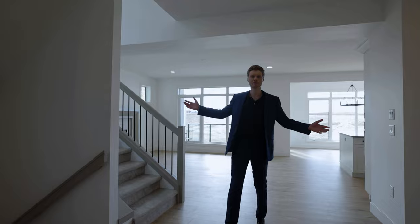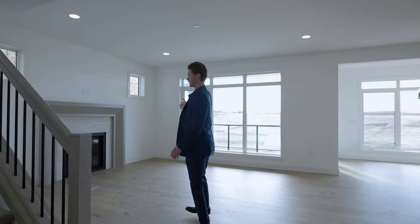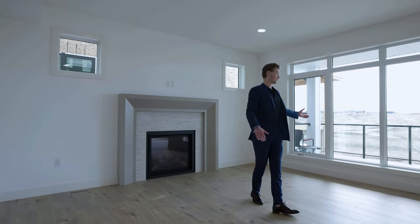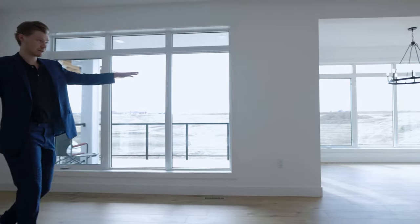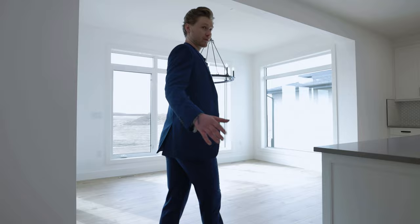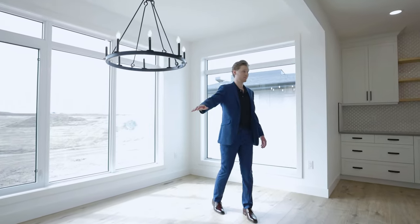Walking into the home here, we have a beautiful open concept area, beautiful gas fireplace, picture window looking out to a beautiful deck and natural pond here. Walking over here to your dining area, we've got a beautiful chandelier, massive picture windows, and lots of room for a big dining table for a big family.